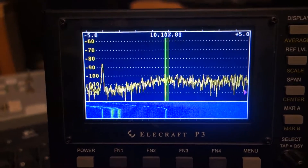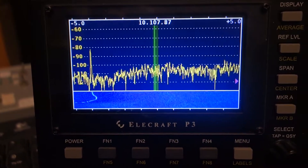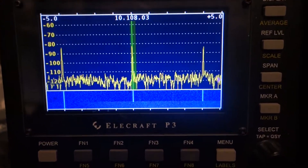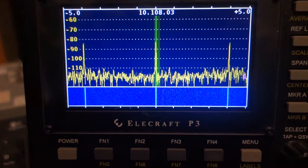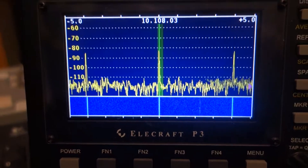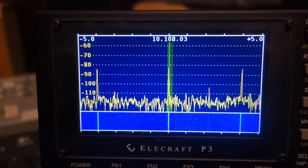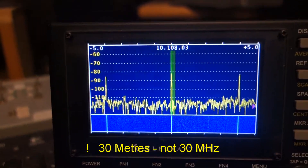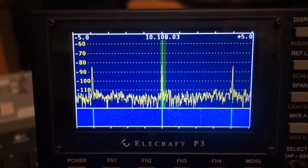So we tune off that to 10108, and there we have tones again. You can see the 10104 tone at the left-hand edge of the screen on the P3, then 10108 and 10112 at the right-hand edge of the screen. These tones are present from top band up to 30 megs. They're much, much weaker on top band, but the DX signals we're trying to hear are much weaker on top band too, so they actually make it very difficult.